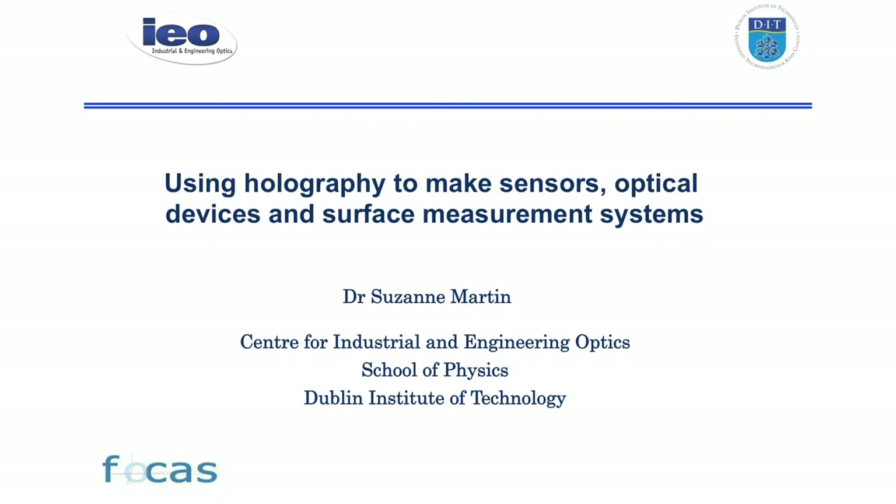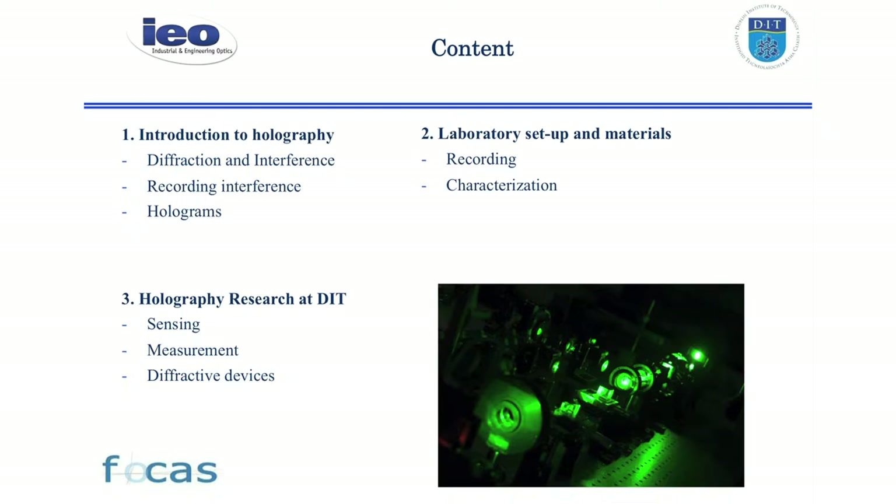Thank you to everybody first, and then just a little bit about the holography research that we do in DIT. Holography — people are generally familiar with holograms from the 3D images they see on their credit card or the 3D pictures you can buy to hang on your wall. We're also plagued a little bit by popular knowledge of it from Princess Leia being shown by R2D2 many years ago. We can't do that yet and we're a while off from being able to do it. However, holograms do have a lot of uses that go beyond just visual 3D images, and I'll explain a little bit about what we do in that area today.